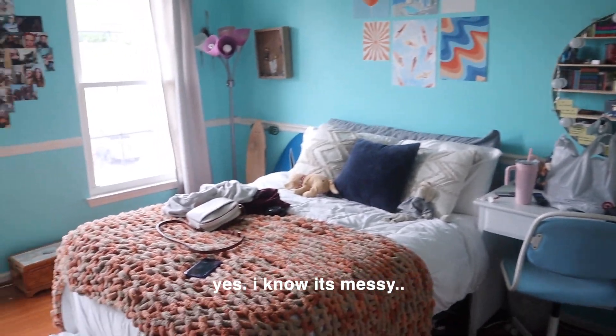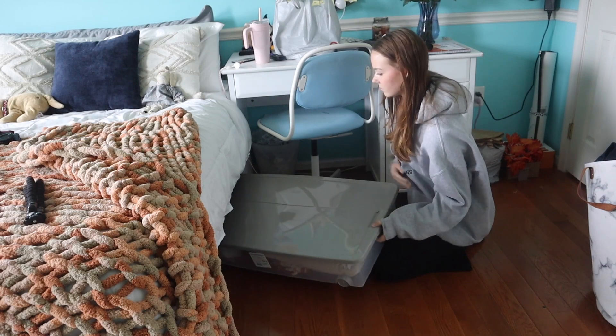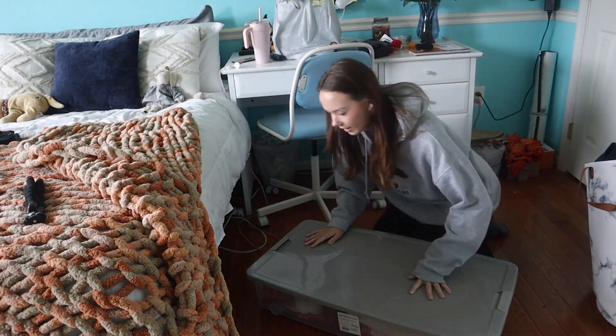Before we get into everything, I wanted to start off by showing you guys a little overview of my room right now, just so you can get the vibe of what we're trying to do. You can see the room looks very summery, very bright colors. Before we do anything, I'm going to get out all the fall decor I have right now — this is the box.